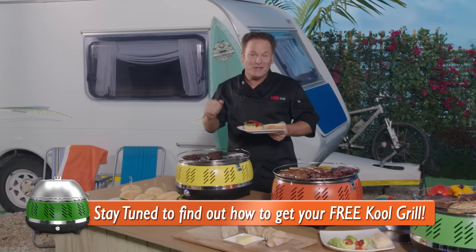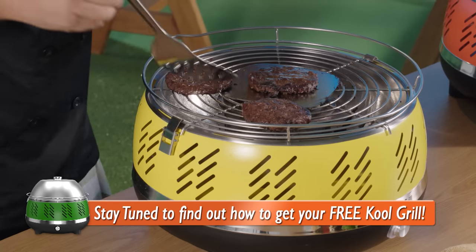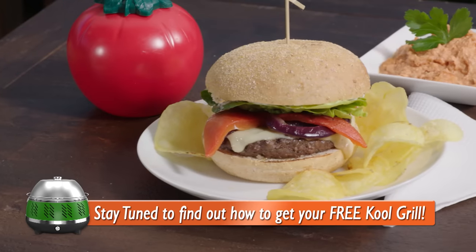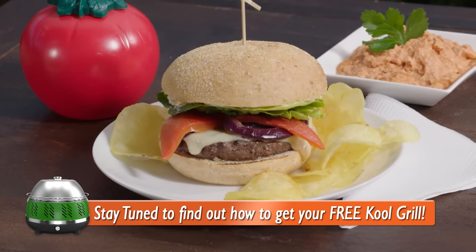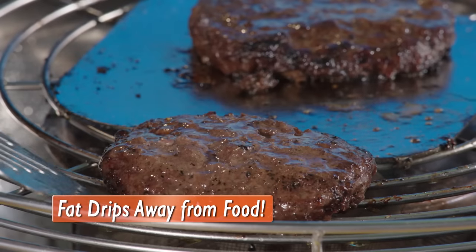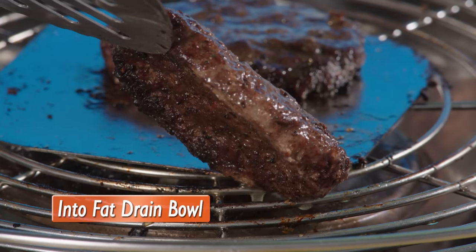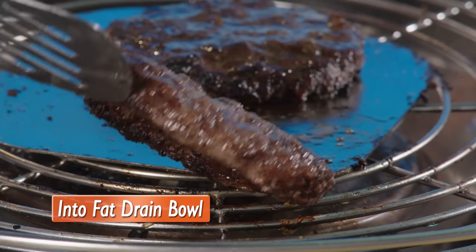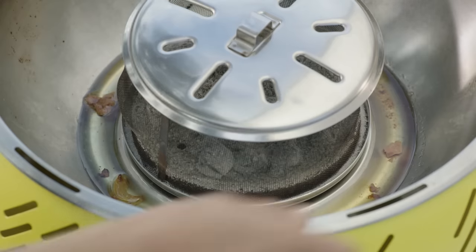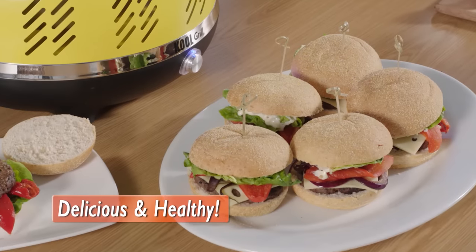It certainly looks like a good time. Come in here and take a closer look at these burger patties cooked to perfection with that wonderful barbecue charcoal taste. Check out this amazing feature of the Cool Grill — the unwanted fat drips away from the cooking area and into that fat drain bowl. So not only can you cook without all that nasty grease, oil and fat, you can actually drain the fat that's already in the food. How's that for delicious and healthy?